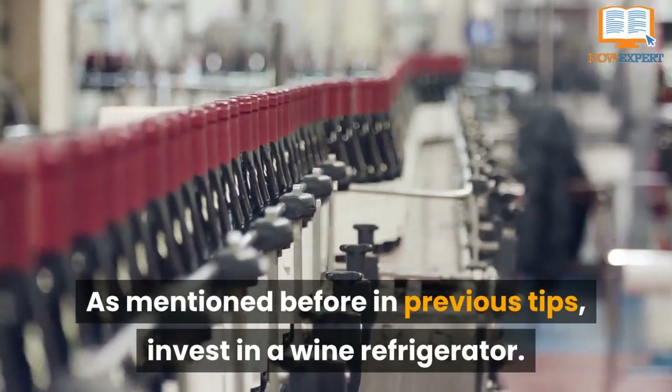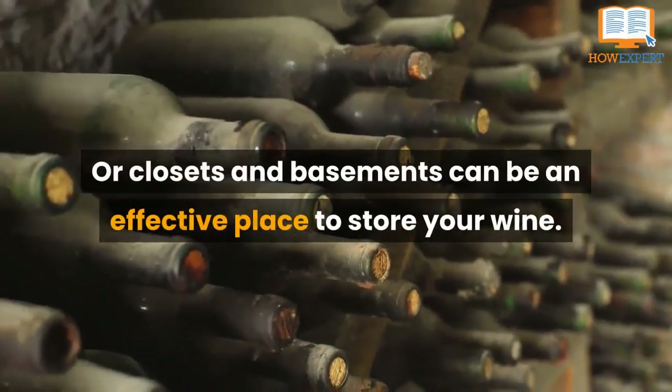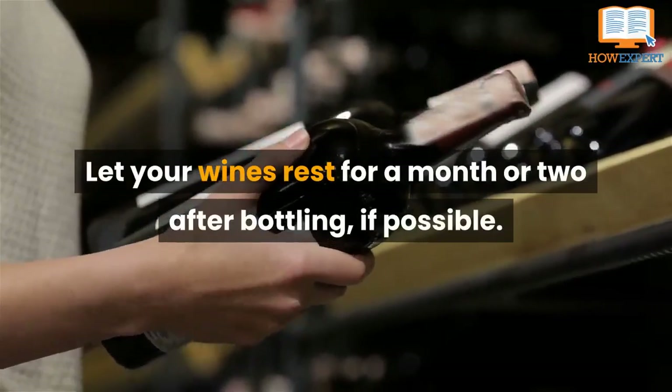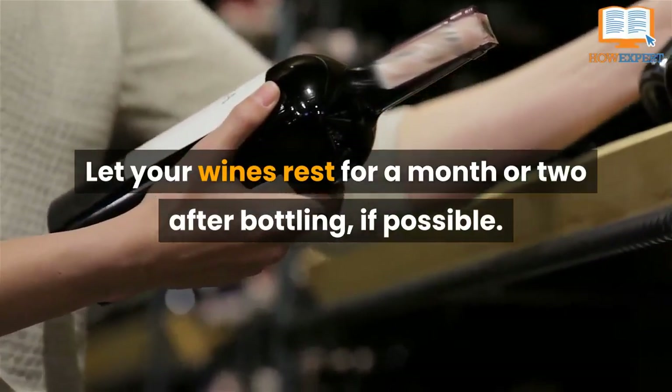Invest in a wine refrigerator, or closets and basements can be an effective place to store your wine. Let your wines rest for a month or two after bottling, if possible.